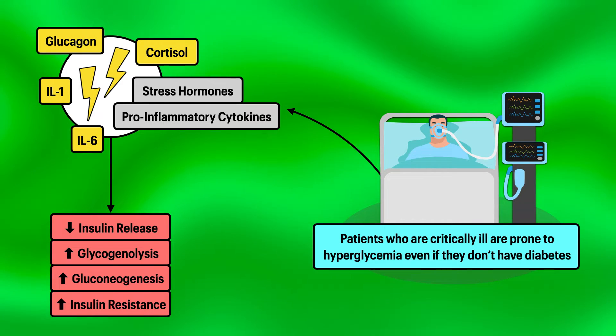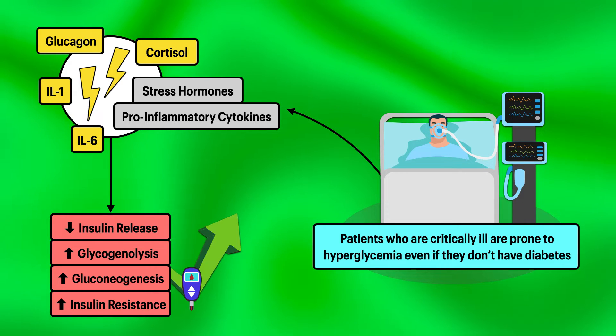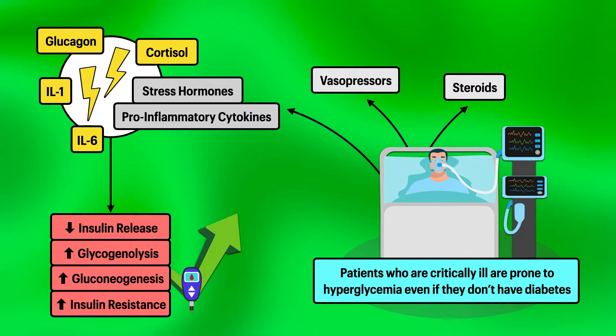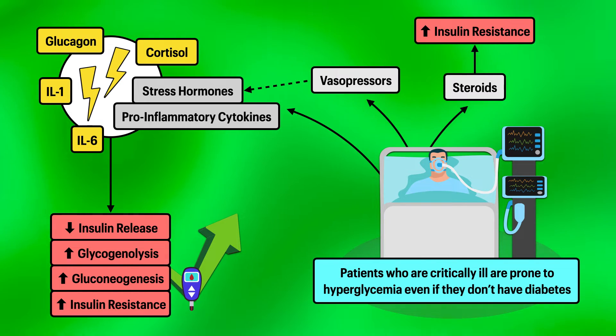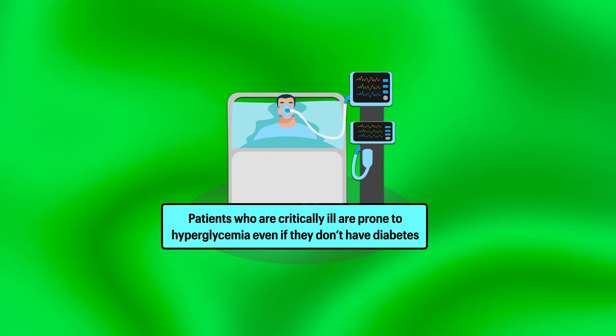Together, these decrease insulin release, increase hepatic glycogenolysis and gluconeogenesis, and promote insulin resistance, all of which increase blood sugar. Critical illness may also require treatment with vasopressors and steroids, which have similar effects. Vasopressors are stress hormones, and steroids promote insulin resistance. Thus, hyperglycemia can be a natural part of the body's response to illness and a physician's attempt to save the patient.